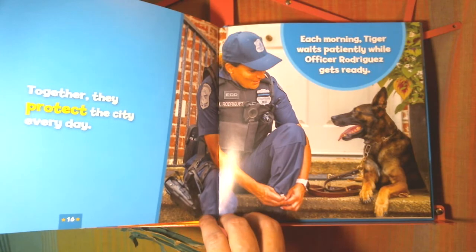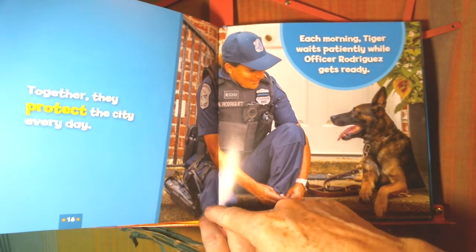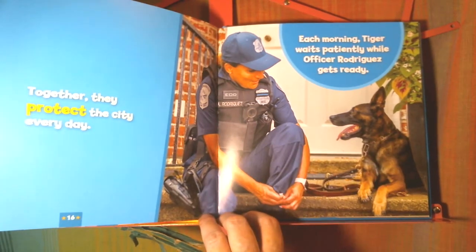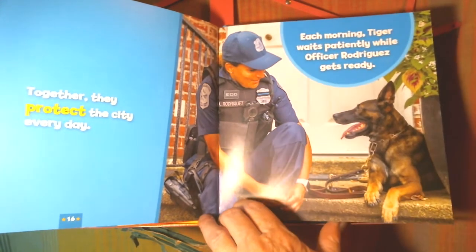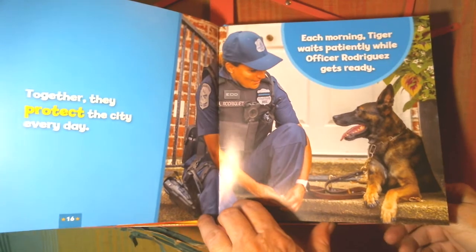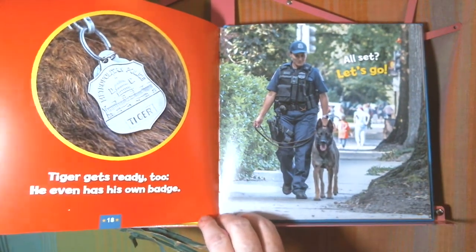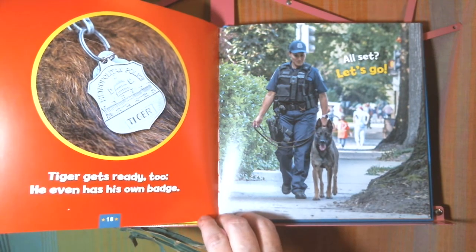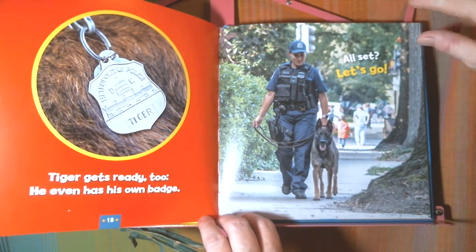Each morning, Tiger waits patiently while Officer Rodriguez gets ready. She has a lot of equipment that she has to put on. Tiger gets ready, too — he even has his own badge. All set? Let's go.